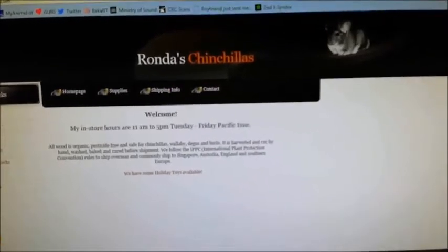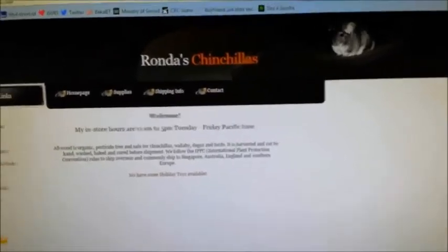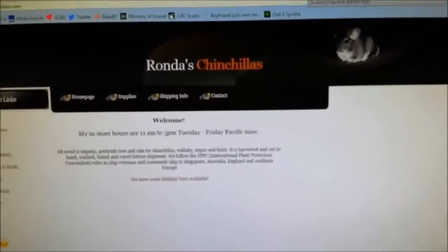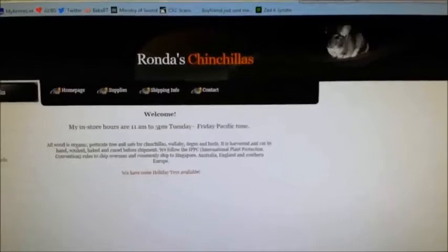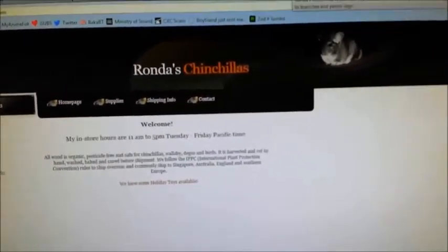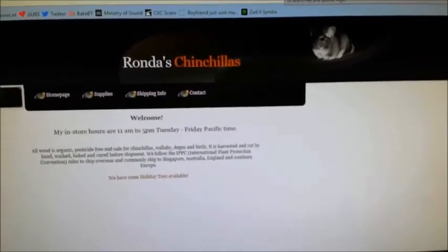Well, thank you for watching the video everyone, and remember to go check out Rhonda's Chinchillas. I also forgot to mention that everything in this video is bought by me with my own money — I just love ordering from her because she has great stuff. I hope you all enjoyed the video. Please comment if you'd like to see something in my next video, and subscribe if you like the videos I'm making. Thank you so much everyone, bye!